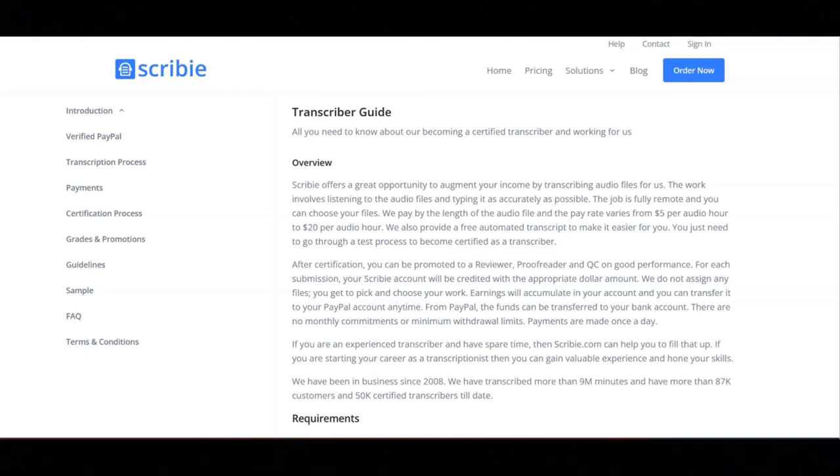Next, you will take a test. During this time, you can choose one of the files listed, transcribe it, and submit the transcript. Please note that your submission will be rejected if any guideline violations are found.